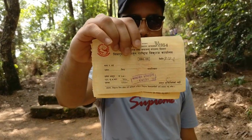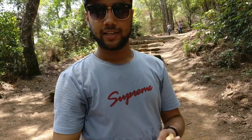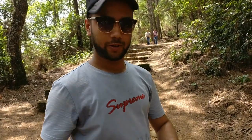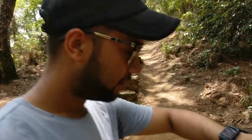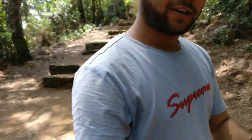Welcome to Shivapuri Nakunj. We are going up — until now we are at 1597 meters. Let's go!